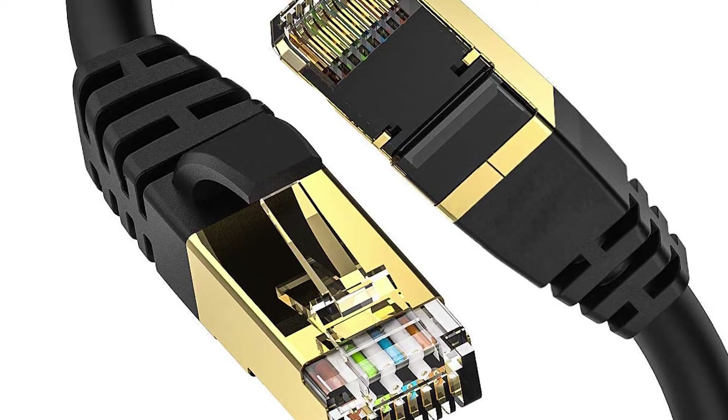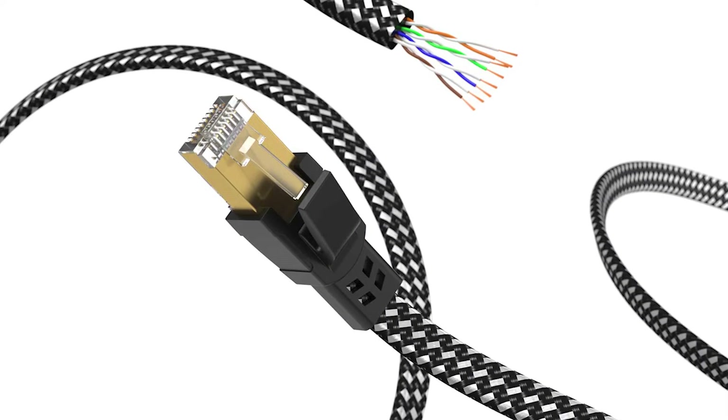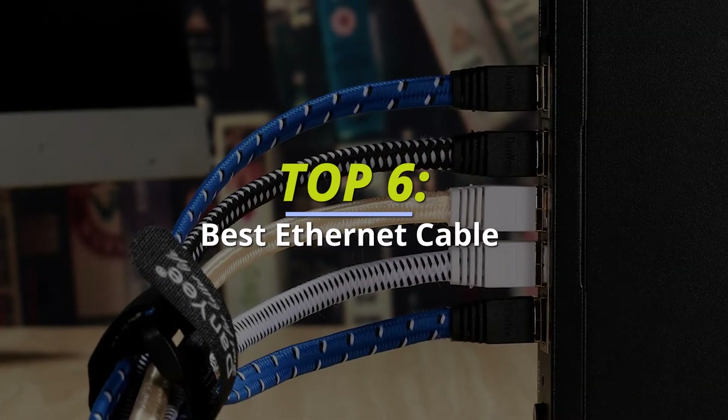Hello guys, welcome back to our channel. In this video we have listed the top six of the best Ethernet cables in 2022 to help you find the right one for your needs and budget. So let's get started.